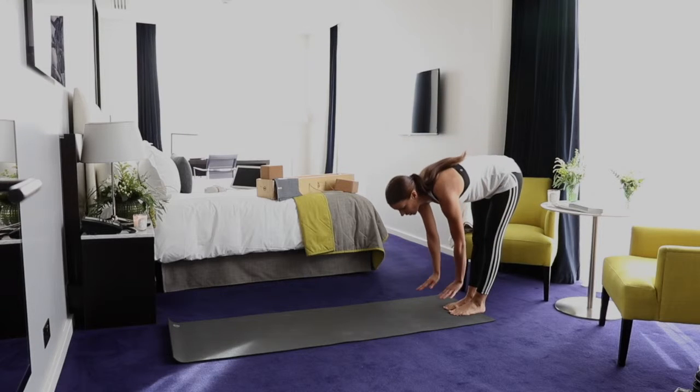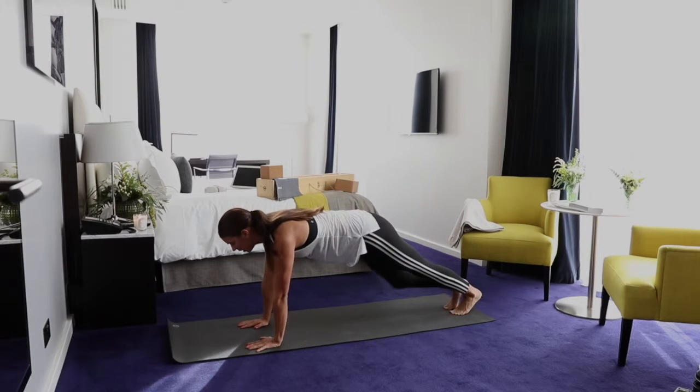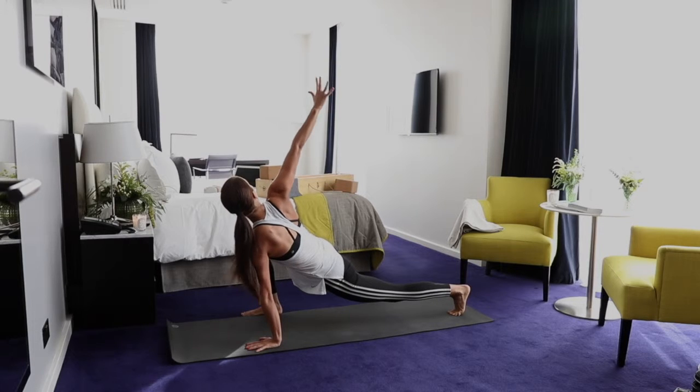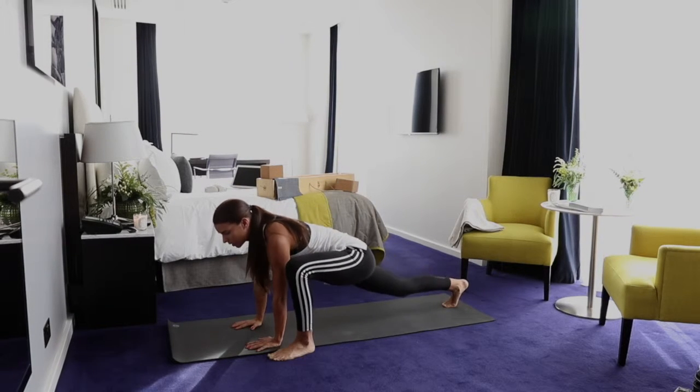So I'm going to roll down nice and easy, feel the stretch on the back of your legs, walk out into a long arm plank. From here, I'm bringing my right foot up to meet my right hand and I'm rotating around, reaching through my fingertips, getting a nice stretch across the chest, and then back to center — we're going to do the exact same on the opposite side.